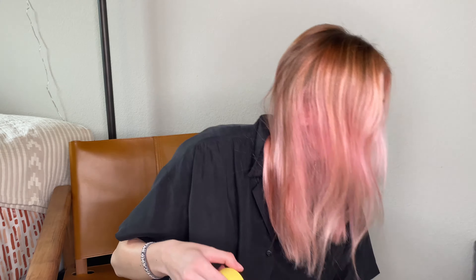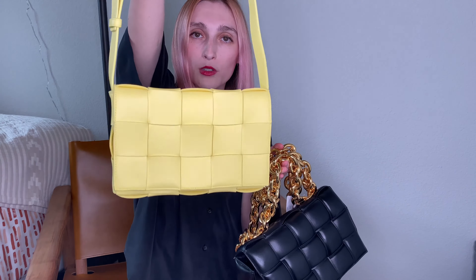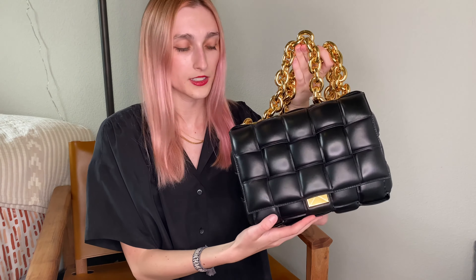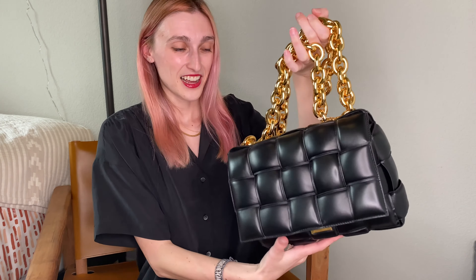If you could choose, which would you get — the Seagrass typical Cassette or the Chain Padded Cassette? Honestly it's such a tough choice. I'd probably lean toward the Chain Cassette more than the Seagrass one, because it's just such a statement piece. You can wear it with athletic clothes or a casual outfit and it dresses your whole look up — you don't even need jewelry. This bag is your jewelry, like a big gold necklace.